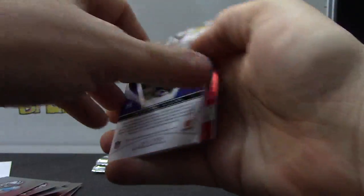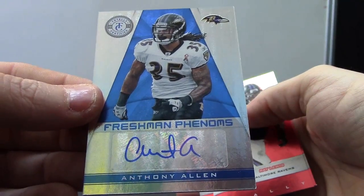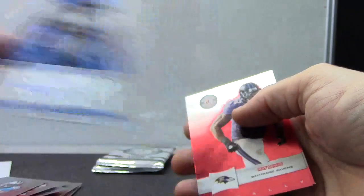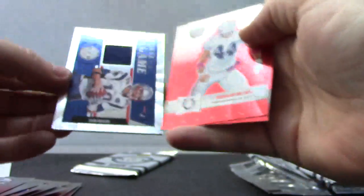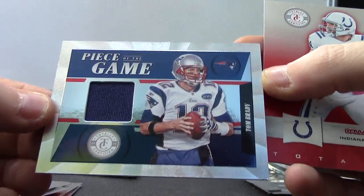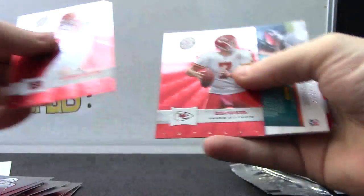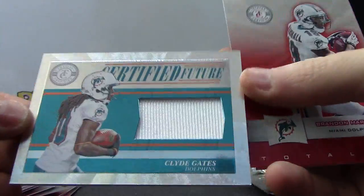Numbered 299, and a freshman phenom's autograph. Number 2149, Tom Brady jersey. And the last one, Joe, is number 2499, jersey of Edmund Gates.